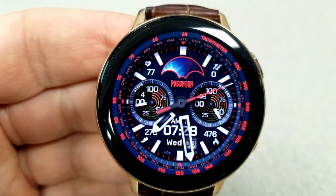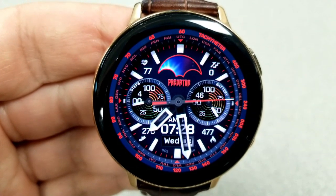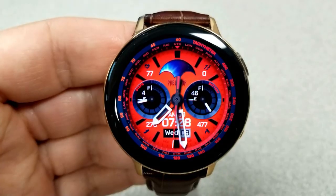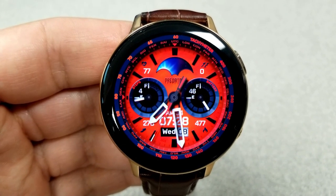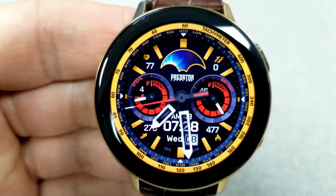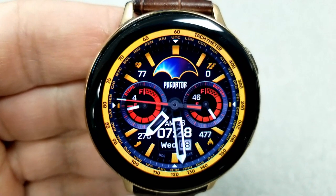The dial on the left shows your step progress with your heart rate just above it and your step count below it. Then the dial on the right hand side identifies your power remaining, and also on this side you have your floors climbed above and your calories burnt below it.